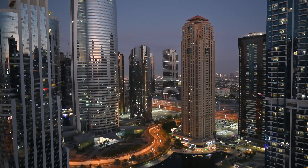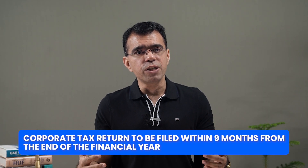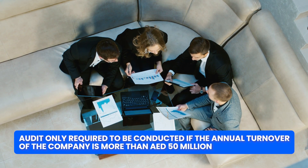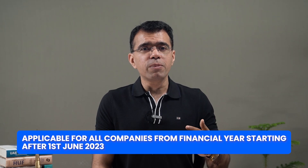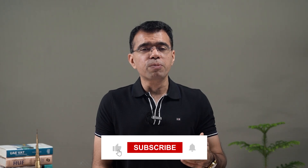All companies are also required to file their corporate tax returns annually within 9 months from the end of the financial year. An audit is only required if the annual turnover of the company is more than 50 million dirhams. If the turnover is less than 50 million dirhams, only the corporate tax return needs to be filed annually. This is a new requirement applicable from the financial year starting after 1st June 2023. I'm planning to create more detailed videos about corporate tax in the UAE, so make sure you subscribe to my YouTube channel.